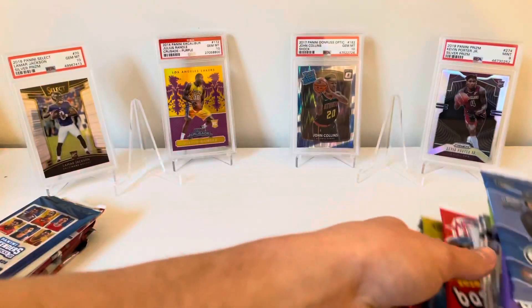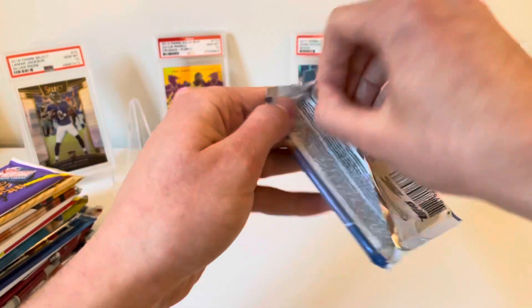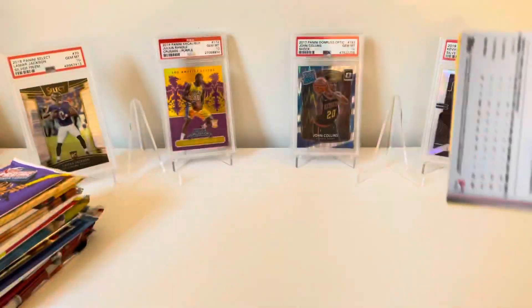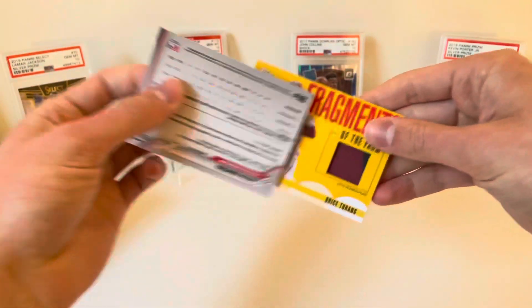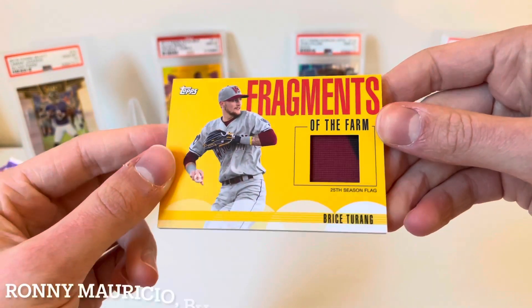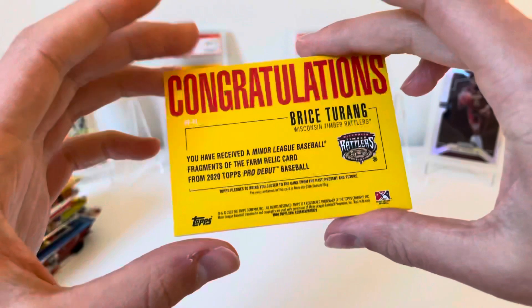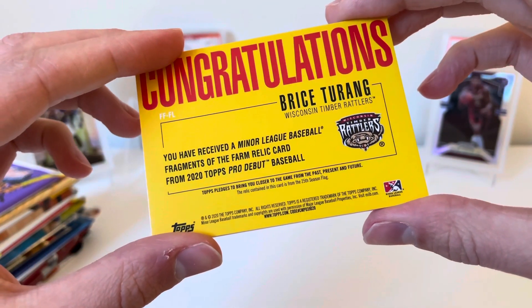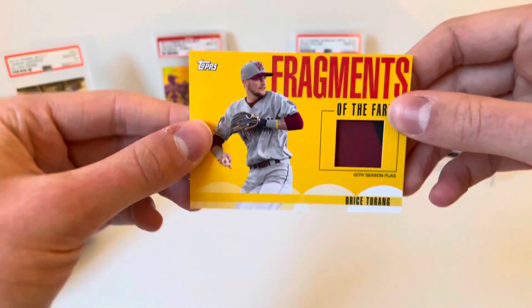This time around we're going to start off with 2020 Pro Debut. Hoping for something — I don't think we've hit anything out of this at all, so it'd be nice to break that cold streak. And right away we got a patch! Bryce Terang — yeah, we did it. We get a minor league baseball Fragments of the Farm relic card from 2020 Topps Pro Debut. It's a 25th season flag patch, not a game-used piece per se, but still very very cool. That's six boxes straight with a hit, keeping our hot streak going!